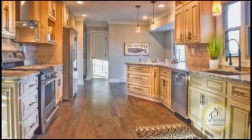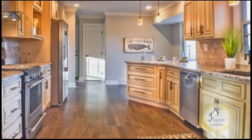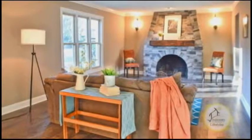The updated kitchen offers granite counters, stainless steel appliances, and an eating area. The large living room is accented with a fireplace.